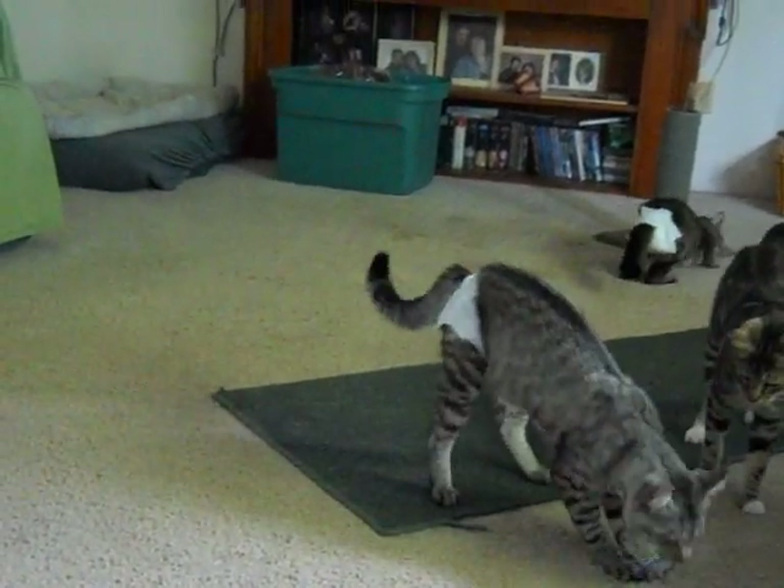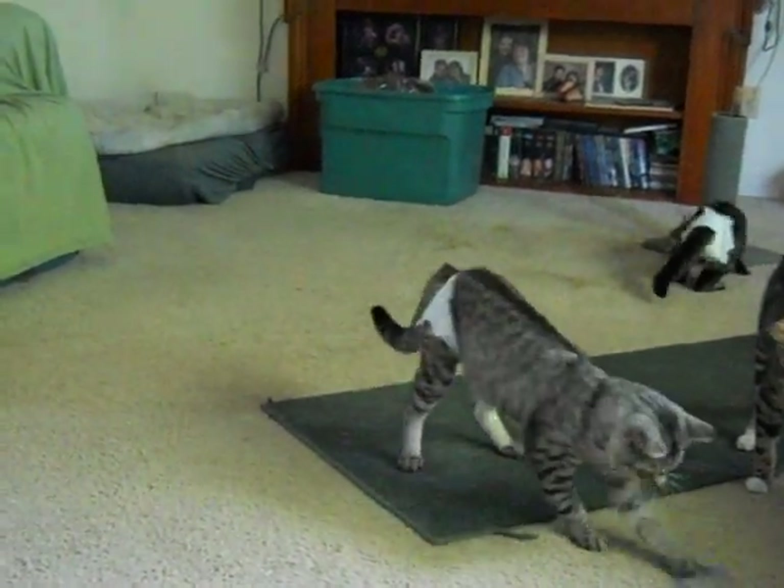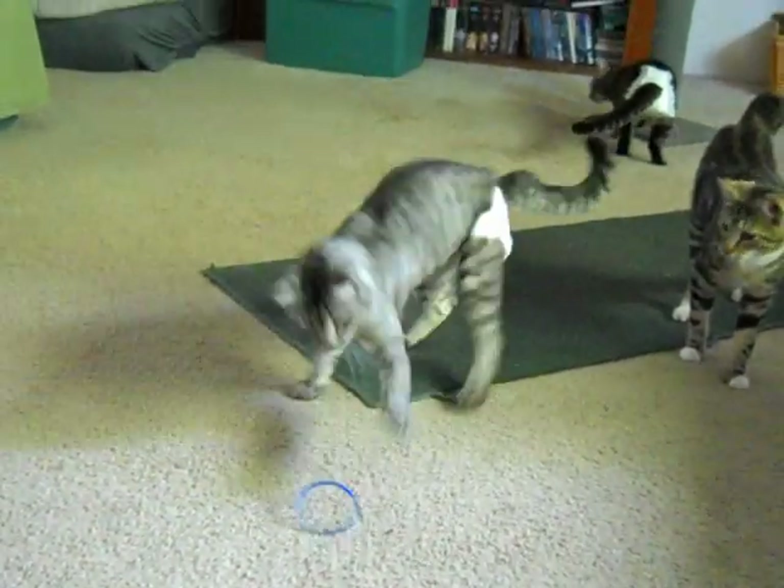I should finish explaining the diapers. I put them on like you would on a baby, and I cut the legs up just a little bit, because obviously their legs are shaped differently than a baby's would be.